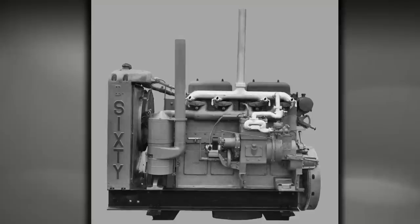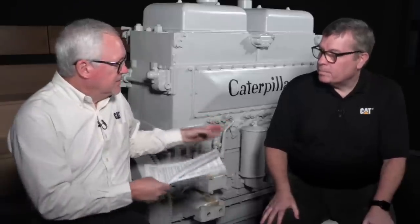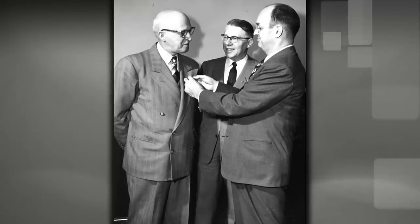What kind of team did they put together to develop the D9900? Believe it or not, our president and first chairman CL Best was the project manager. The chief engineer was a man called Art Rosen, who had been in the diesel business for a while — Caterpillar essentially hired an expert. Art Rosen went on to have a long career at Caterpillar.